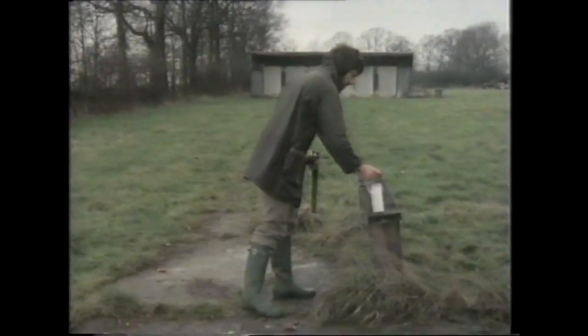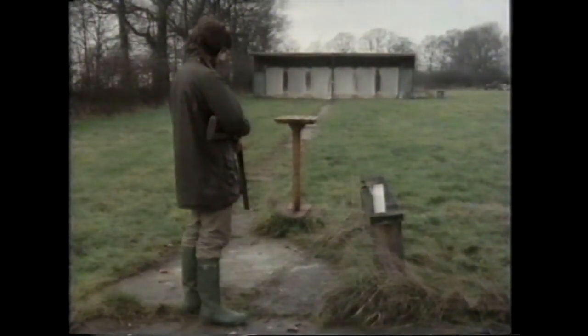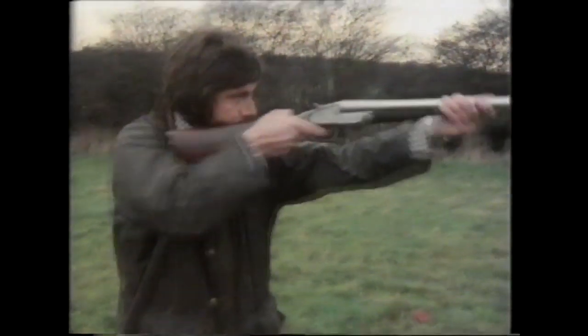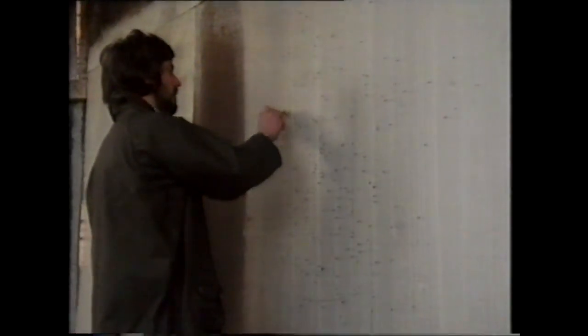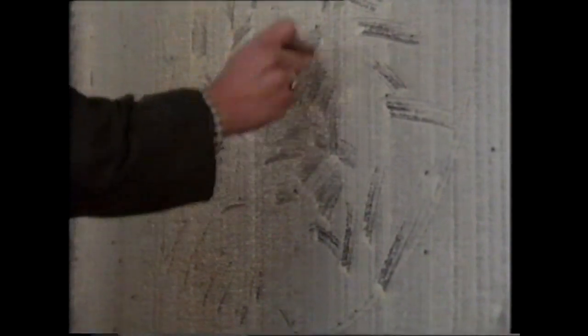It is on the range that the real test comes. Here, at 40 yards, the gun is fired and a given percentage of pellets have to strike inside a 30-inch circle. With a given cartridge, an unproved barrel has to put 50% of its 234 pellets inside the circle. A fully choked barrel must achieve 70%, and of course the distribution of the shot must be reasonably even. Gaps in the pattern through which a bird might fly won't do.